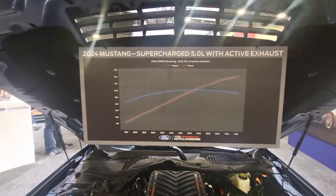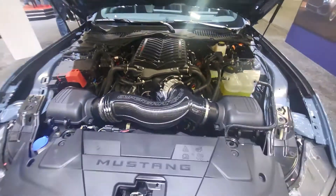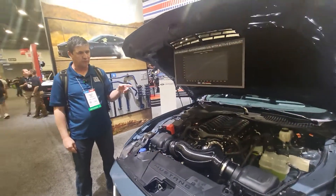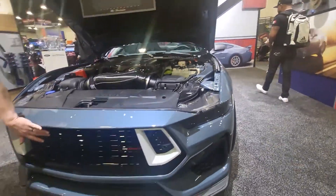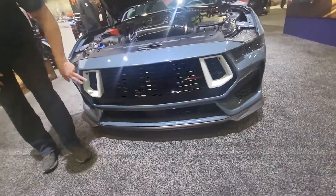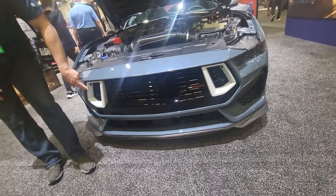This is a Whipple supercharger — I think it's 3.0 — pretty massive. We know that Roush has a 750 and Whipple does something a little bit more, but this is going to be covered by Ford's warranty being a Ford Performance package, but not yet. Check out the grille — the grille is actually included, so you get the Ford Performance badging there with what they call the Battleship Gray accent right in here.